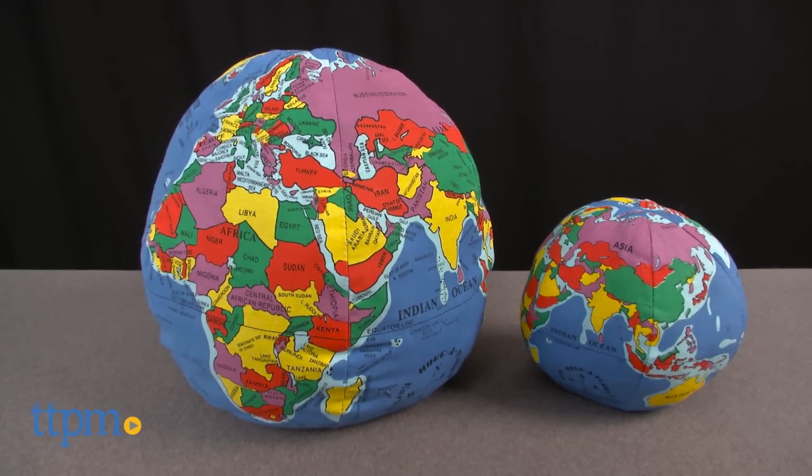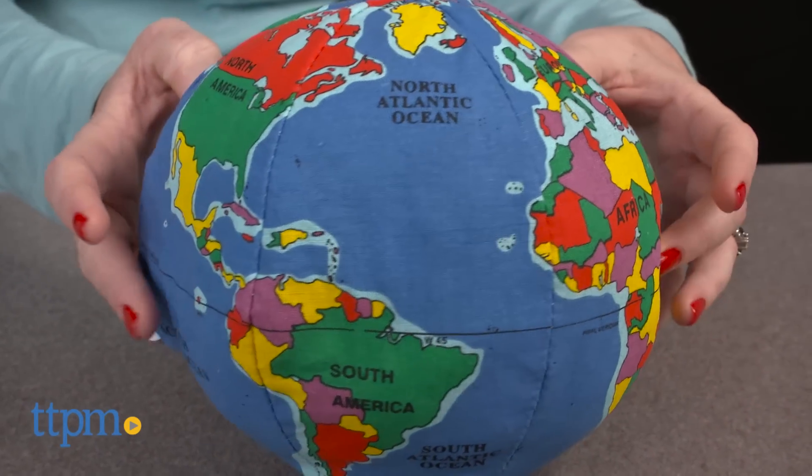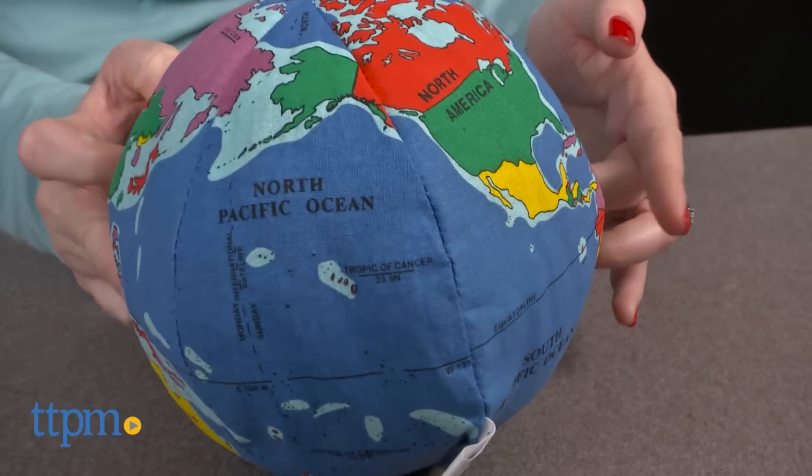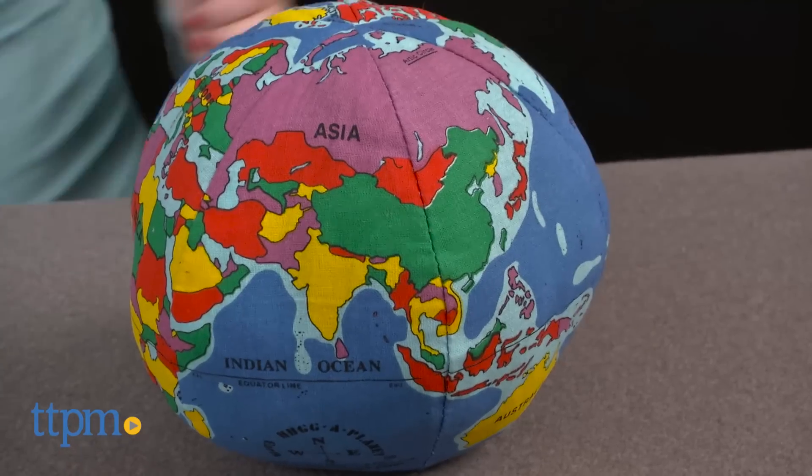The world really can be in your hands. Hi, I'm Laurie from TTPM here with Hug-A-Planets, soft balls with world maps printed on them from Hug-A-Planet. Essentially, they are soft globes that kids can use for a game of catch, and parents can use them to help kids locate geographic locations.